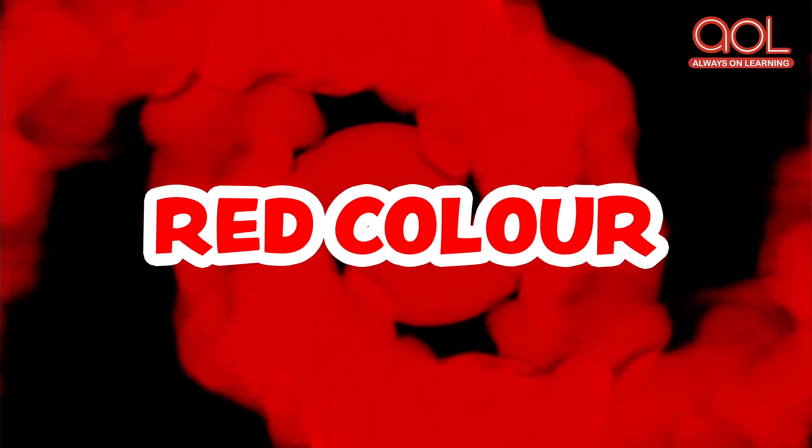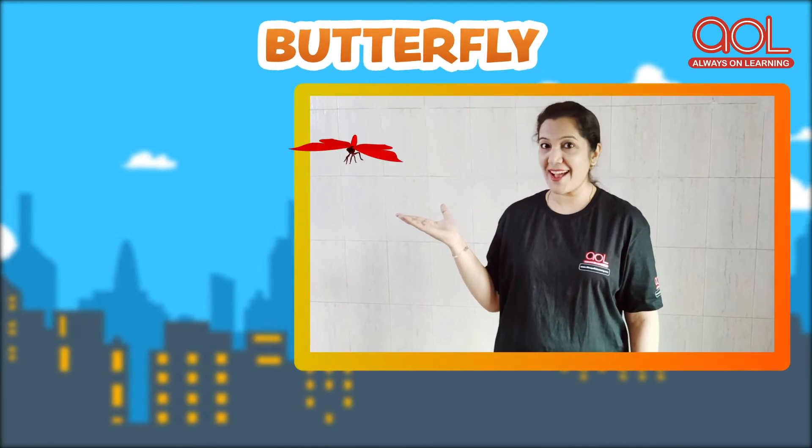The first color is red color. And let's see a few objects with red color: Apple, Rose, Tomato, and a beautiful butterfly. It's amazing! So these were the objects with red color.